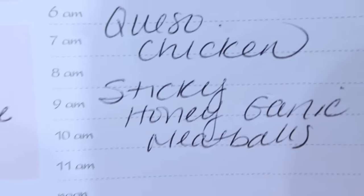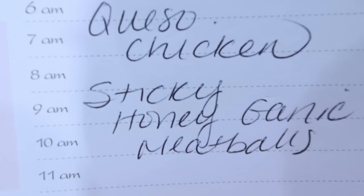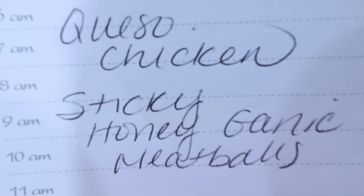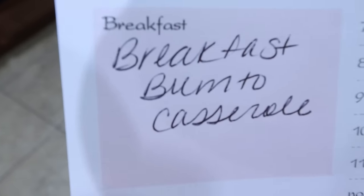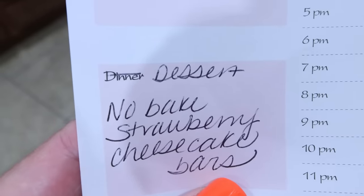Here is what is on my menu for the week: I'm making queso chicken — you'll see that recipe in Wednesday's what-I-eat-in-a-day. Then we're doing sticky honey garlic meatballs, and then we'll probably have that chicken fried rice from Trader Joe's. For Monday's meal prep — it's going to be a really good one: breakfast is breakfast burrito casserole, lunch is grinder salad, and for dessert we're doing no-bake strawberry cheesecake bars. Stay tuned on Monday for all three recipes.